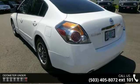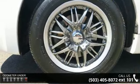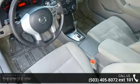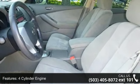Enjoy these notable features: 2.5-liter 4-cylinder engine, 4-wheel ABS, 4-wheel disc brakes, adjustable steering wheel, air conditioning, alloy wheels, automatic and auxiliary power outlet.